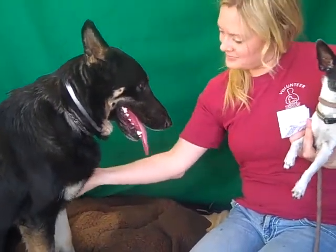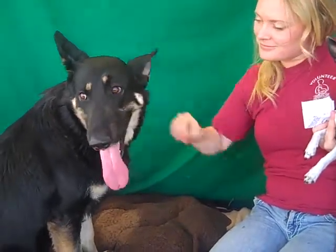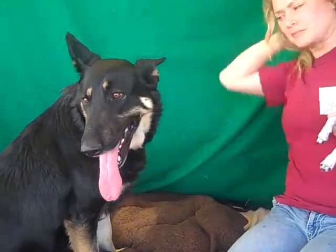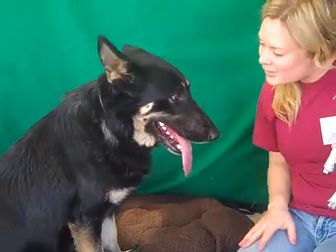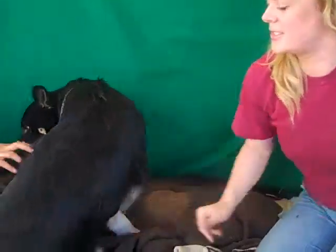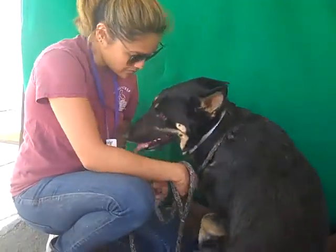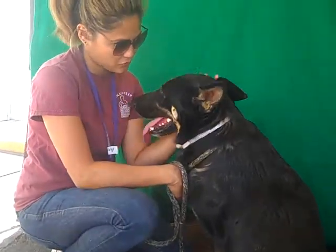We think she's probably been a yard dog and hasn't had a lot of interaction with anybody. So she definitely deserves her chance with a good home, a good family — someone who's going to give her attention and love. She certainly deserves it. She's just a sweetheart, really wanting to be a wonderful pet.